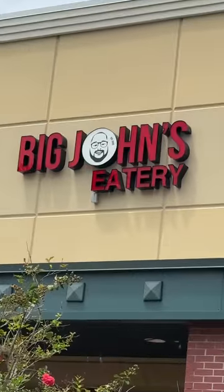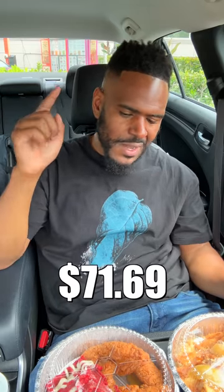Reviewing Big John's Eatery in West Palm Beach, Florida. Fresh off the jet, I'm hungry — this was one of the highest recommended joints, and this better be good. I spent over $70 to purchase the most popular items on the menu. Let's see what it's hitting on.